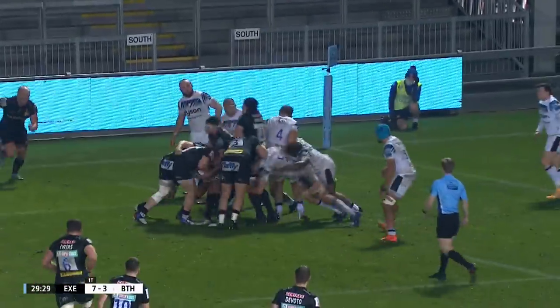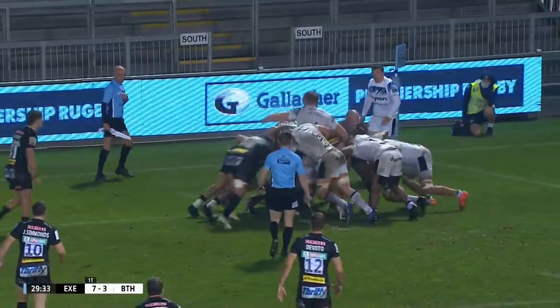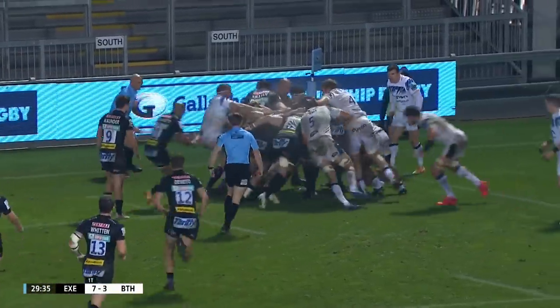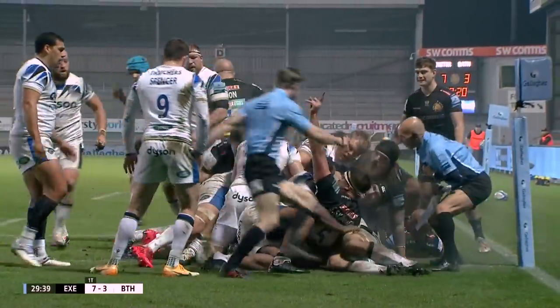Line-out ball will be collected by Skinner again. Sam Simmons has it once again with that ball formed. Ewers weighs in, plenty of power towards the line. Simmons is underneath it. Have they got it down?